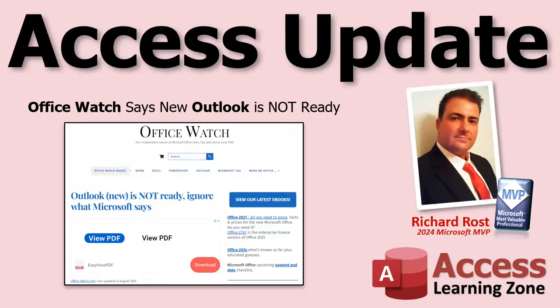Welcome to another Access Update brought to you by AccessLearningZone.com. I'm Richard Rost.